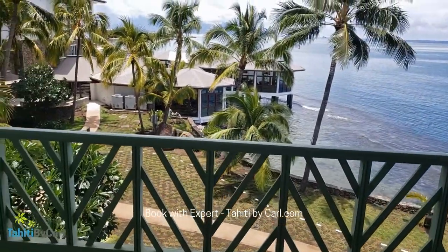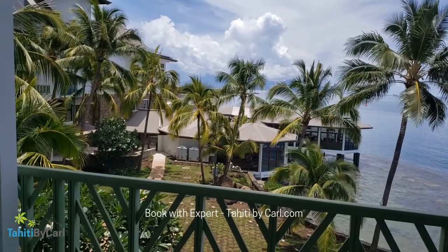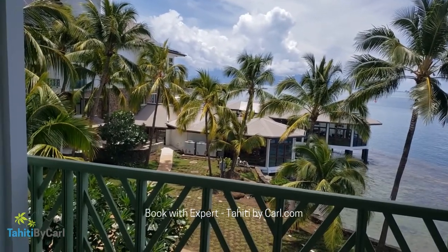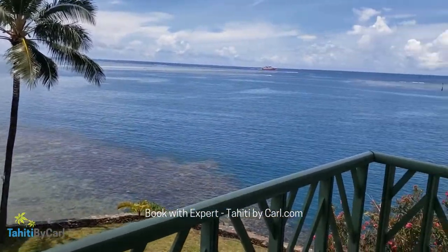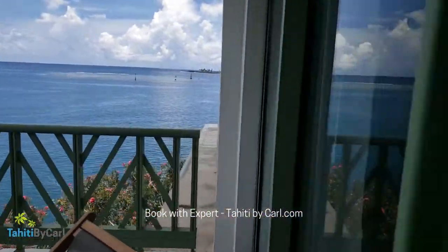There are beautiful views from my room. You've got Moorea off in the distance, and you can also see the overwater restaurant where you have your breakfast — it's a dinner option as well. There's a ferry coming across too.